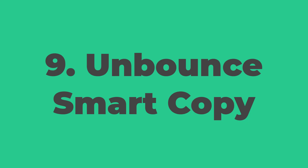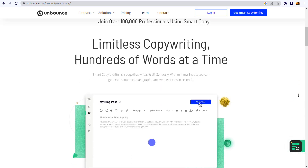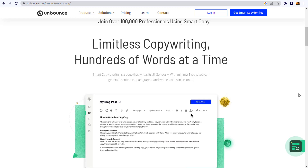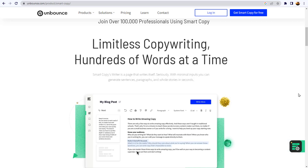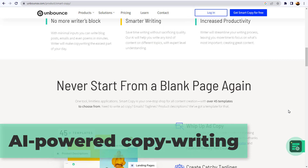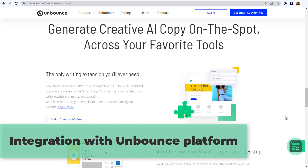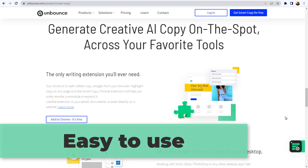Number nine: Unbounce Smart Copy. Write high-performing cold emails at scale. Unbounce Smart Copy AI is a valuable tool for marketers and copywriters looking to create high-quality landing page copy quickly and efficiently. Its key features include AI-powered copywriting, customizable copy, real-time copy creation, integration with the Unbounce platform, and it's easy to use.